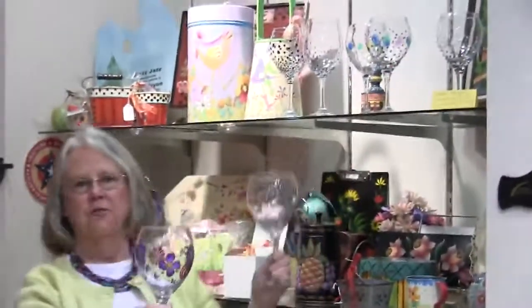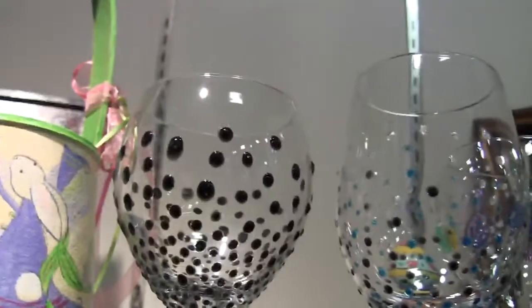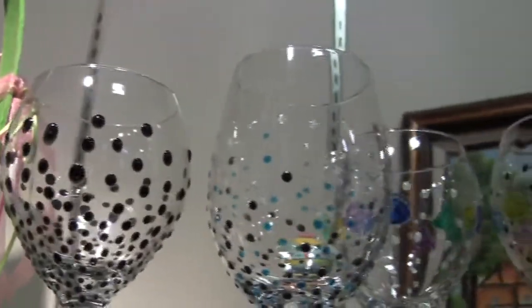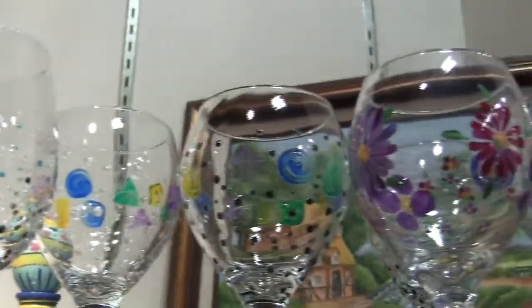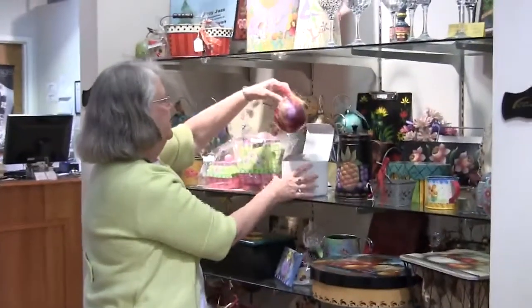One of the things I do are the glasses. I do them in bright colors, some floral, some dots. I also paint on another kind of glass — glass balls — and these are unique because they're painted on the inside.